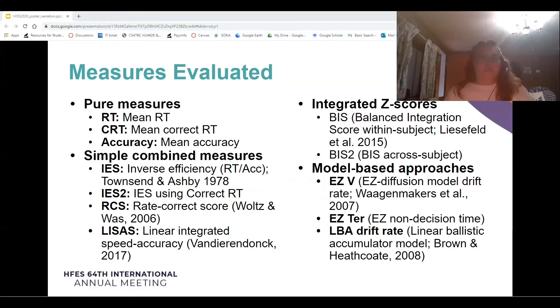The measures evaluated were pure measures, simple combined measures, integrated C-scores, and model-based approaches.